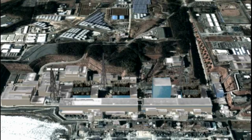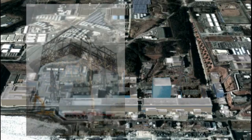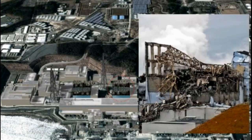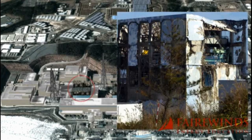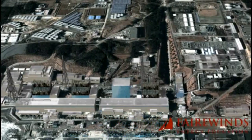In the center of this drawing is Fukushima Daiichi 1, and Fukushima Daiichi 2, then 3, then 4. On the far side of the picture, on the right, are two more — units 5 and 6.